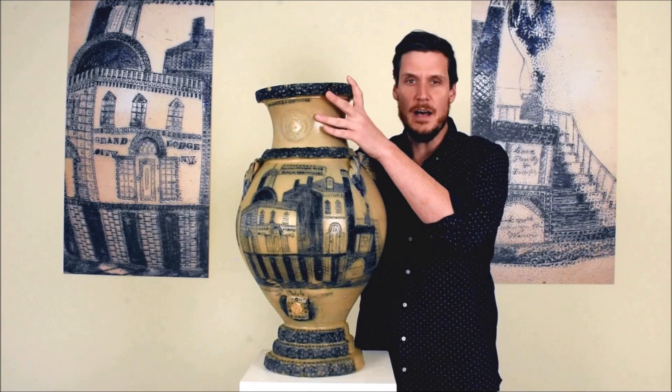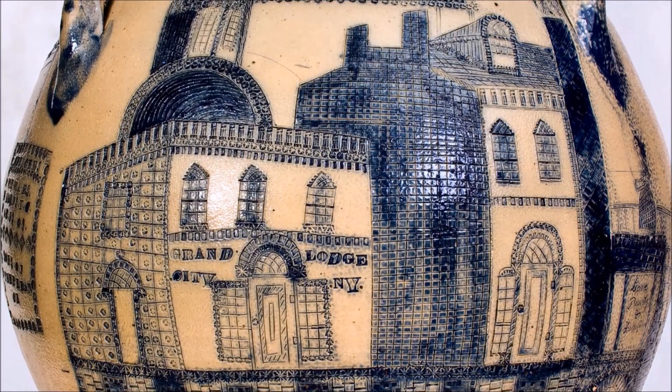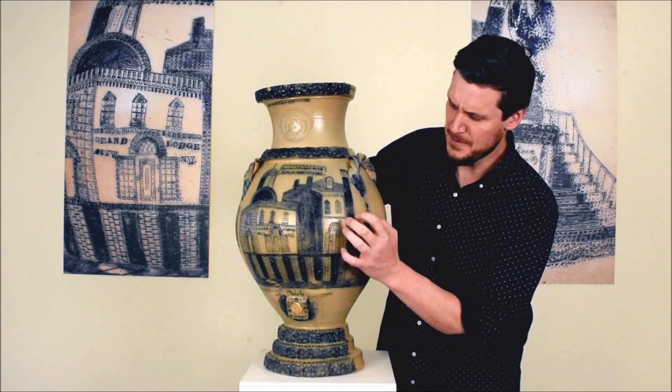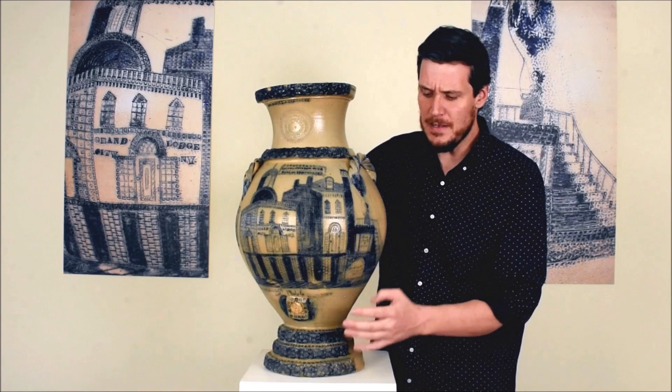It is a seven-gallon stoneware water cooler on pedestal base, this classical form with rope handles. It has applied, incised, and impressed decoration to convey this beautiful street scene that really wraps around both sides of the core, filling the whole viewing space of the object. It's extremely well-fired with vibrant cobalt oxide, and has incised detail and incised inscriptions as well.